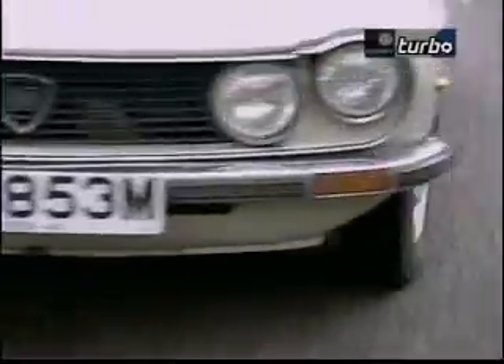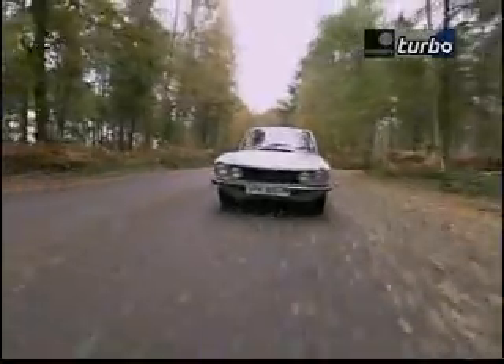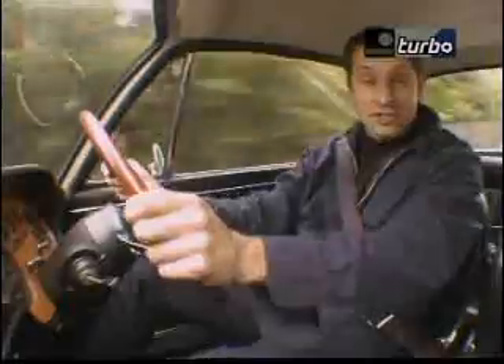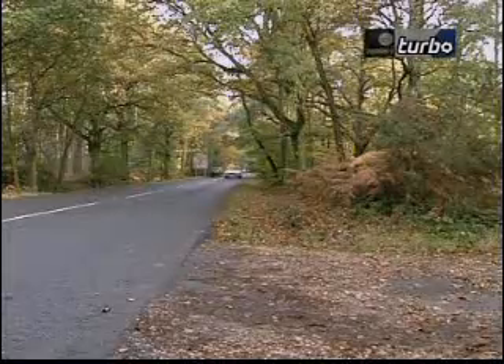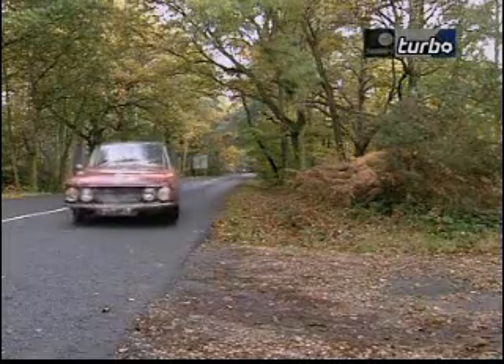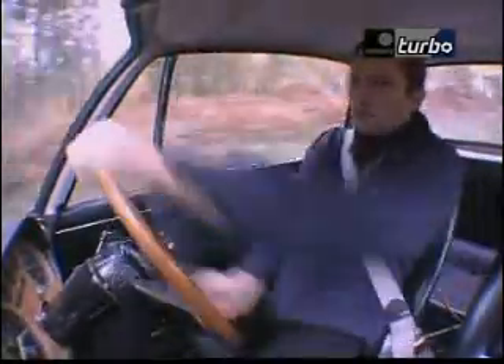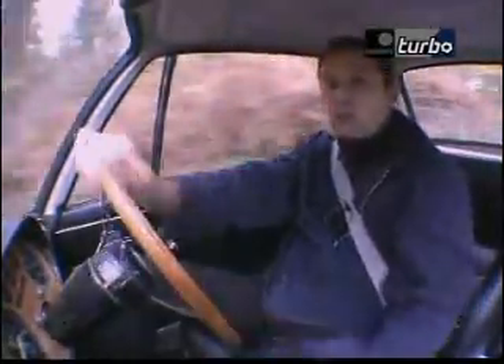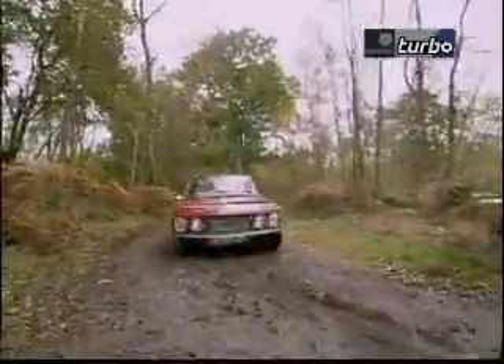Make no mistake, the Fulvia was no slouch. With its great reliability and superb handling, the car made an excellent rally car. Lancia secured the 1972 championship with it before going on to win all sorts of other international events too. The model they used to achieve that was called the Fulvia HF. These are fabulous cars — real wolves in sheep's clothing. They're rorty, they're throaty, and they really bring out the hooligan in you. The trouble is, at twice the price of a standard car, they're not the obvious choice.